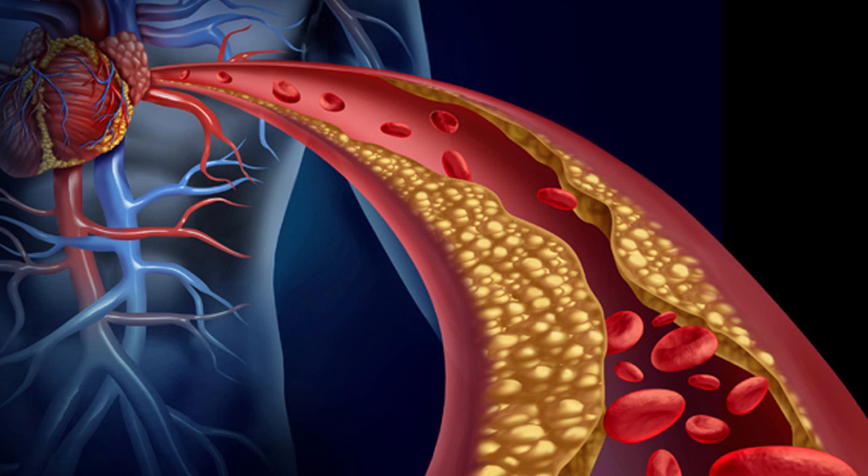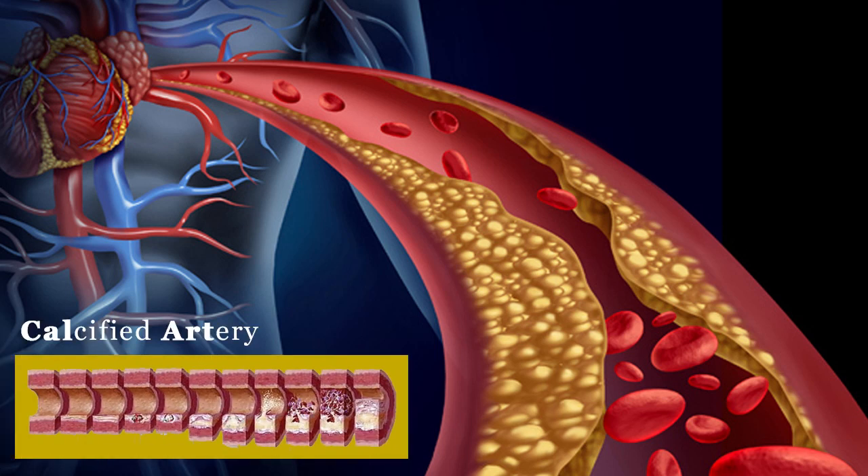An artery could get choked due to calcification or hardening of blockage on its inner wall. The materials causing the block include fibrous tissue, lipids, and macrophages. Anything remaining in one place for a long time will automatically become rocky. So a block remaining in one place for a long time will become calcified, or some people have a tendency to accumulate calcium from an early stage.